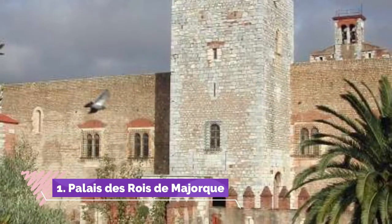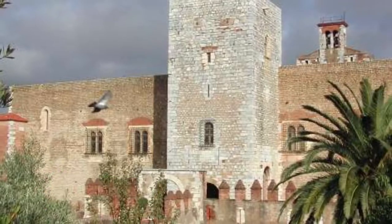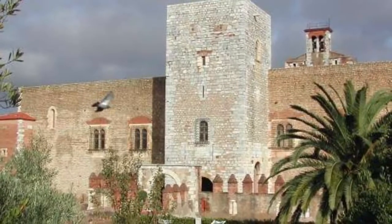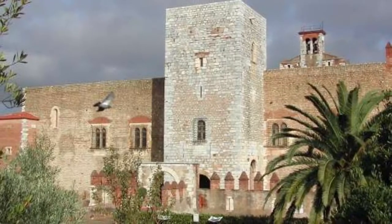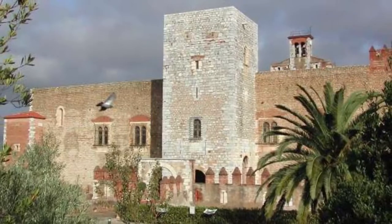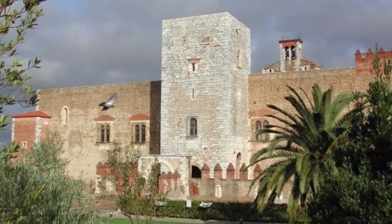Number one: Palais des Rois de Majorque. The Kingdom of Majorca didn't control Perpignan for much more than 70 years, from 1276 to 1349, but you can still see the mark it made on the city. The palace occupies a large elevated space to the south of Perpignan's old center and was built to be the seat of power for the entire kingdom.